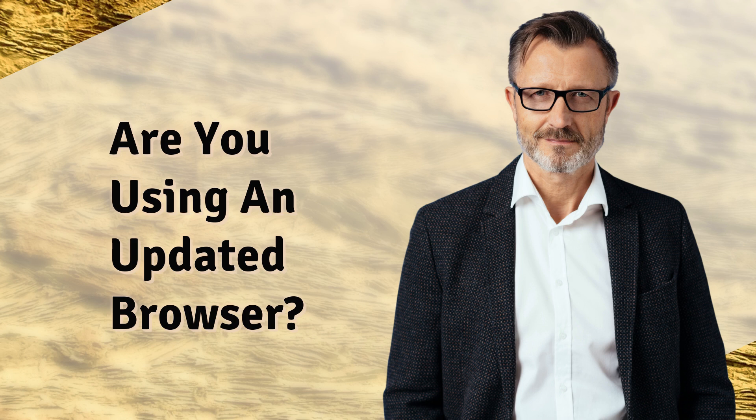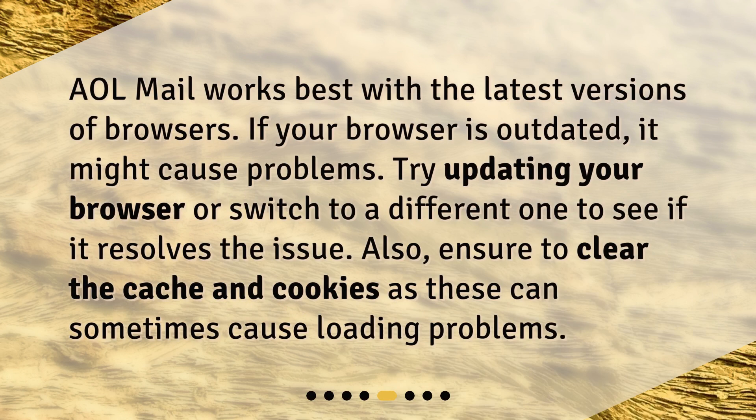Are you using an updated browser? AOL Mail works best with the latest versions of browsers. If your browser is outdated, it might cause problems. Try updating your browser or switch to a different one to see if it resolves the issue. Also, ensure to clear the cache and cookies, as these can sometimes cause loading problems.